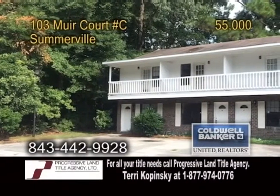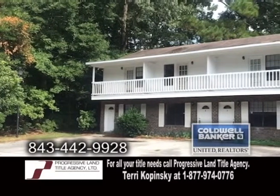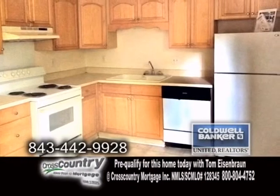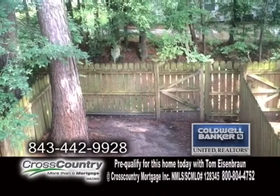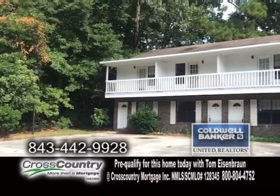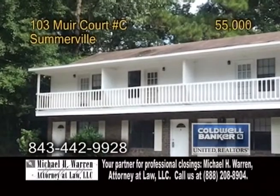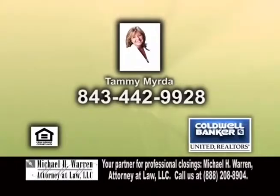A great investment opportunity in Somerville, located in the Dorchester II School District. This home features a large family room. The updated kitchen offers ample cabinet space and an eating area. Outside you'll find a spacious patio and a fenced-in backyard. This home is within walking distance to restaurants, shopping, bike trails, and more. There are a total of three units available that can be purchased together or separately. Contact Tammy Murda for more information.